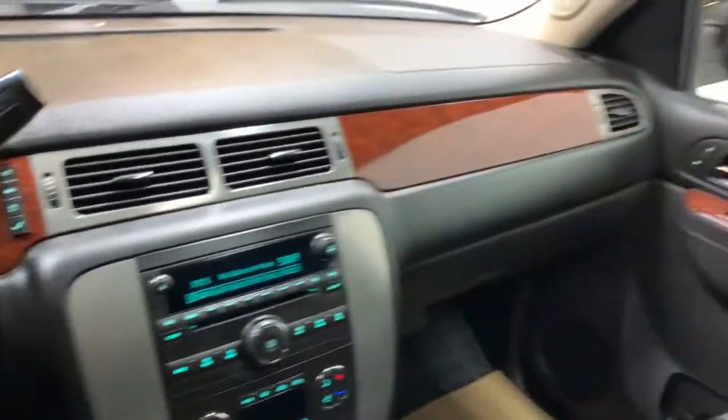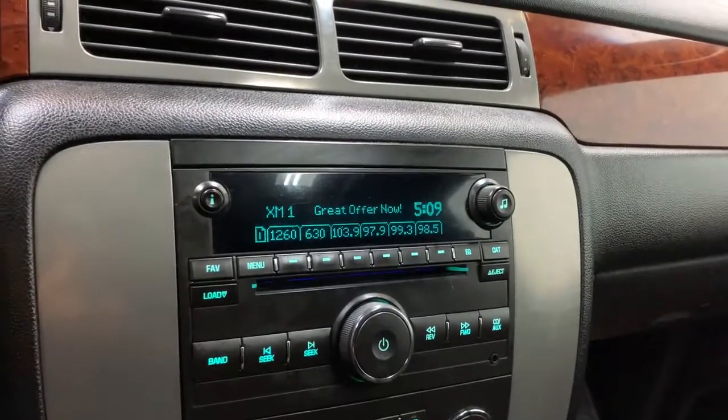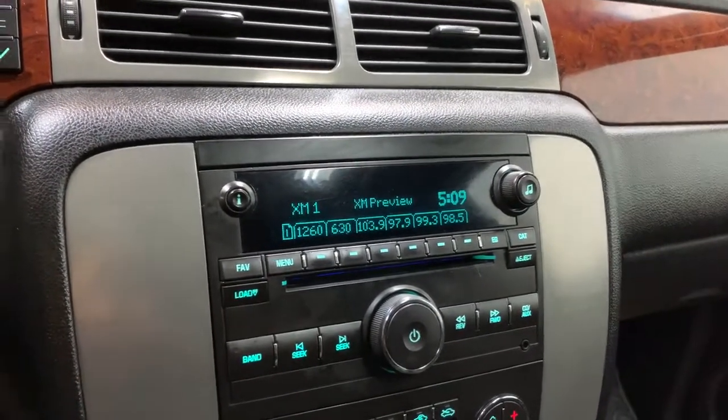We do have the nice upgraded interior in here with the flow-through console. For your stereo, you get AM, FM, and XM radio. It does have a 6-CD changer. We also have Bluetooth connectivity, USB, and auxiliary input.